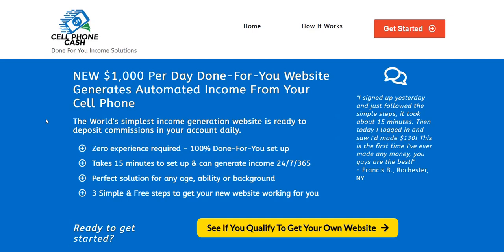Before we dive into this cell phone cash review, my name is Adam from Web Traffic Toolkit, and for over 10 years now I've been working from home doing digital marketing, earning a full-time income online. It's been a nice flexible way to earn an income working from home, so hopefully my thoughts on all the different programs I've seen come and go over the years will help you out as you research cell phone cash reviews.